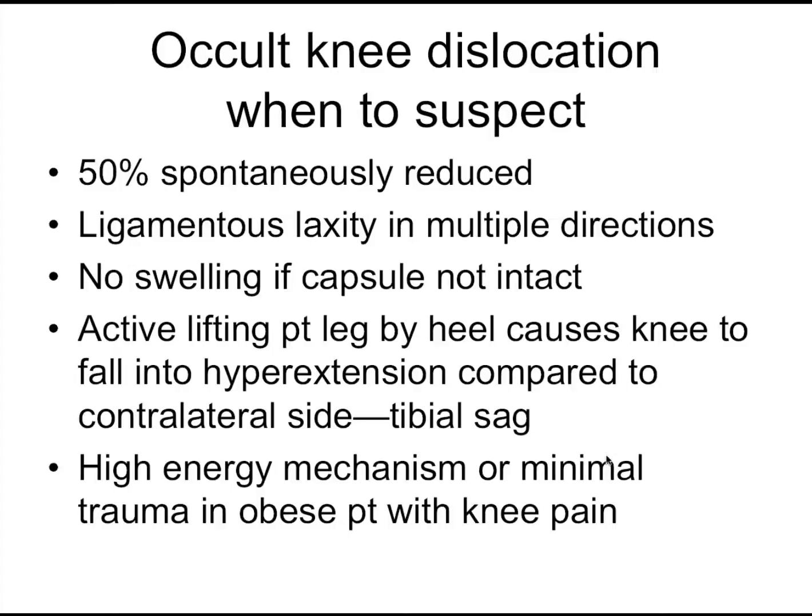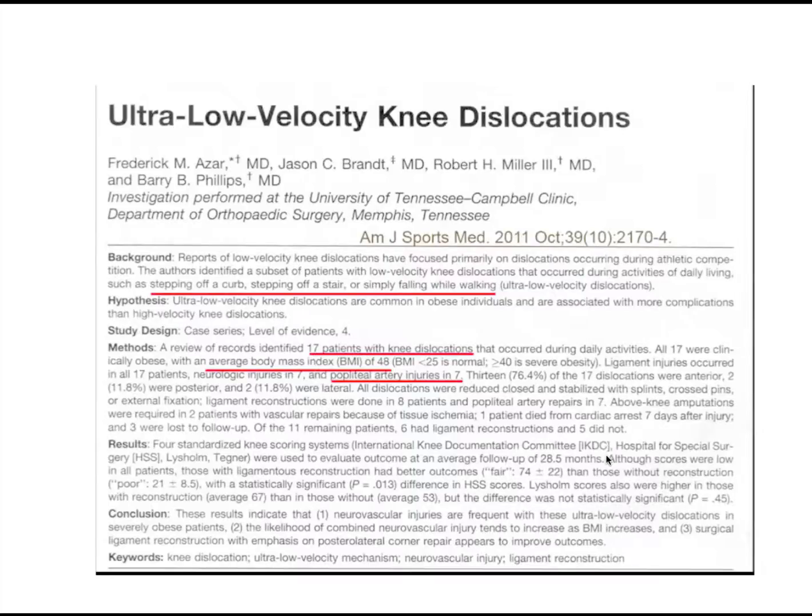There are a couple of things you may notice on exam: when you lift the leg by the heel, the knee may buckle, and there may be hyperextension compared to the other side. Also remember that generally this is a high-velocity injury. However, in an obese patient, the most minimal mechanism — just stepping off the curb — can cause a knee dislocation. So be much more suspicious in obese patients.